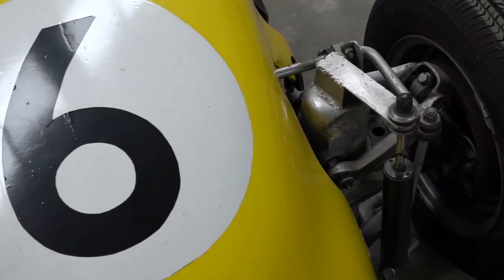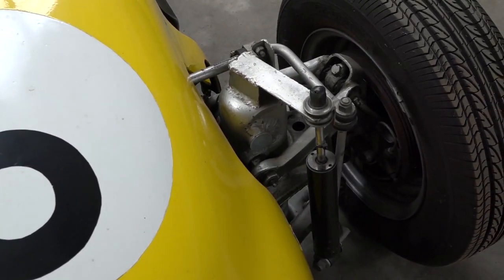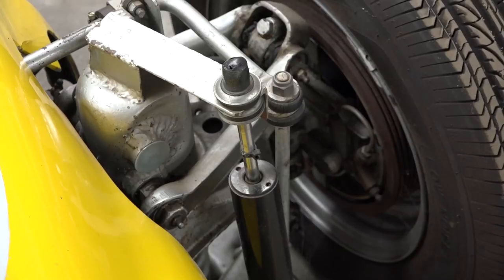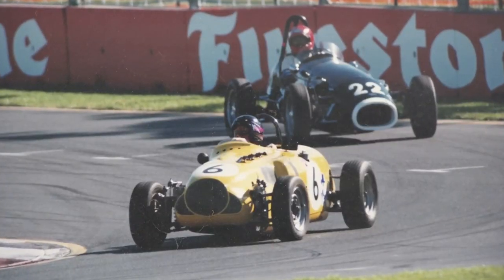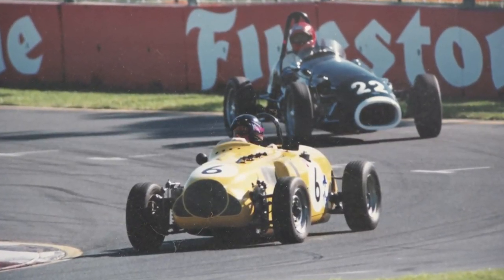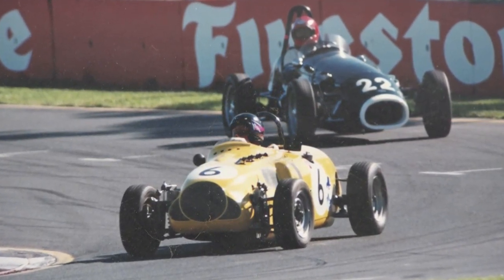It's got a transaxle at the back — diff and gearbox combined — out of an old Matador truck, and the clutch and flywheel are back at the rear of the car as well. It's got the independent front suspension out of an FJ Holden, bolted to the front of the engine. The engine's a stress member of the whole construction of the car. There's a six-inch diameter steel tube that runs back to the transaxle, and the transaxle actually holds the rear suspension. So it's virtually a backbone-constructed car.